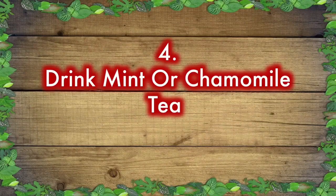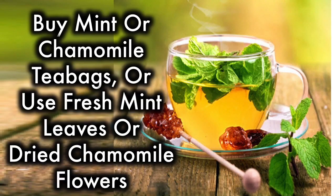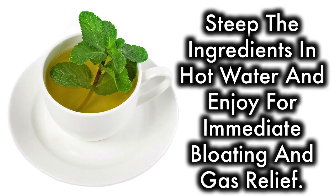Drink mint or chamomile tea. Both mint and chamomile have properties that aid in digestion and help relieve stomach pains. Buy mint or chamomile tea bags, or use fresh mint leaves or dried chamomile flowers. Steep the ingredients in hot water and enjoy for immediate bloating and gas relief.